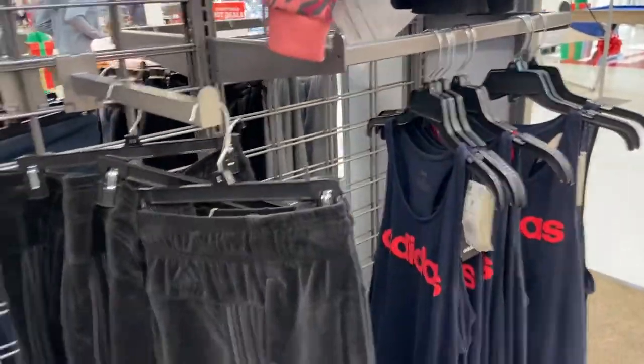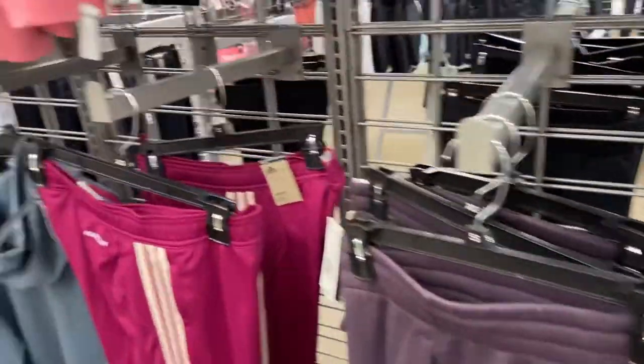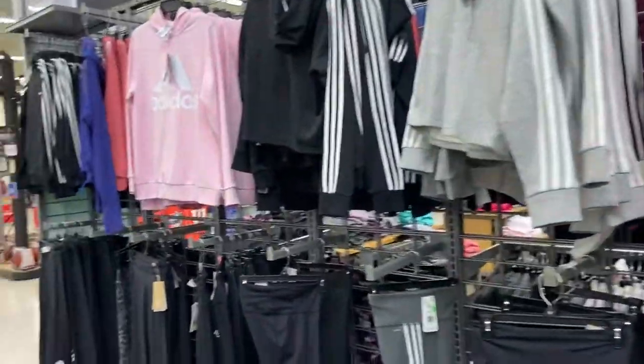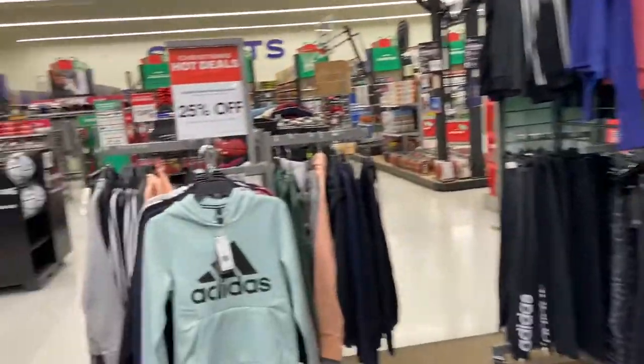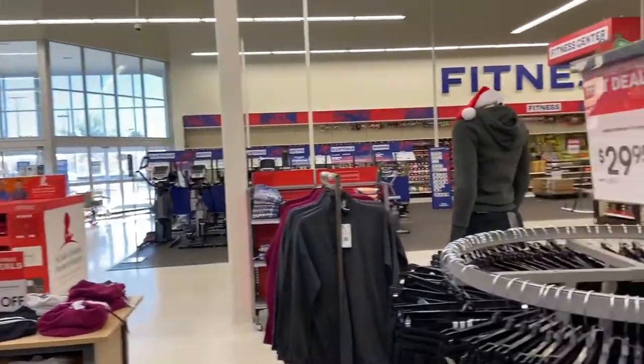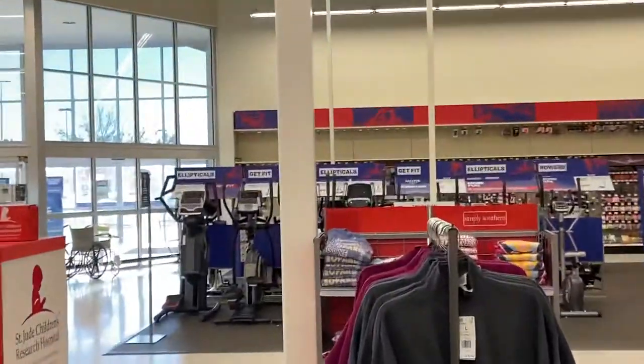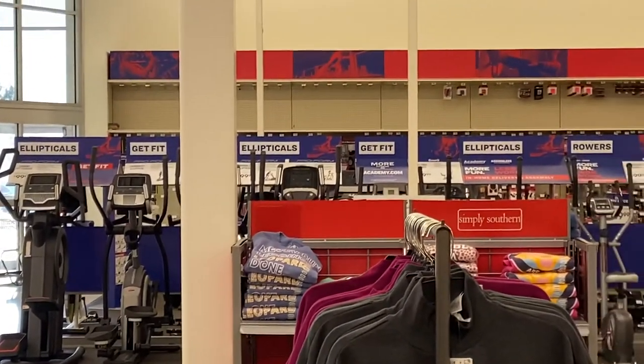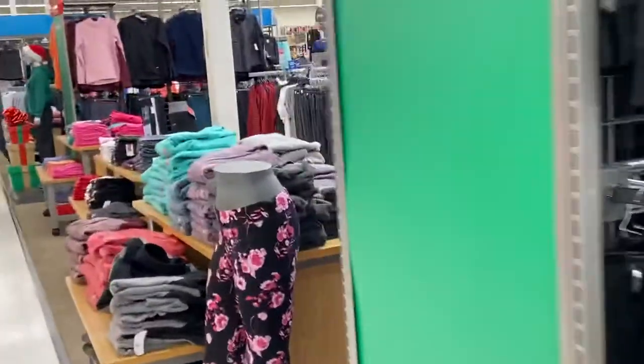Y'all, if you have an Academy in your city, let me know in the comments below. It's Academy Sports — or Sports Academy — for people who enjoy sports. But they have cute little gifts, name brand clothing, and workout equipment. I did get my treadmill from Sports Academy and I'm enjoying it — I've had that treadmill for a minute. The quality is pretty good.